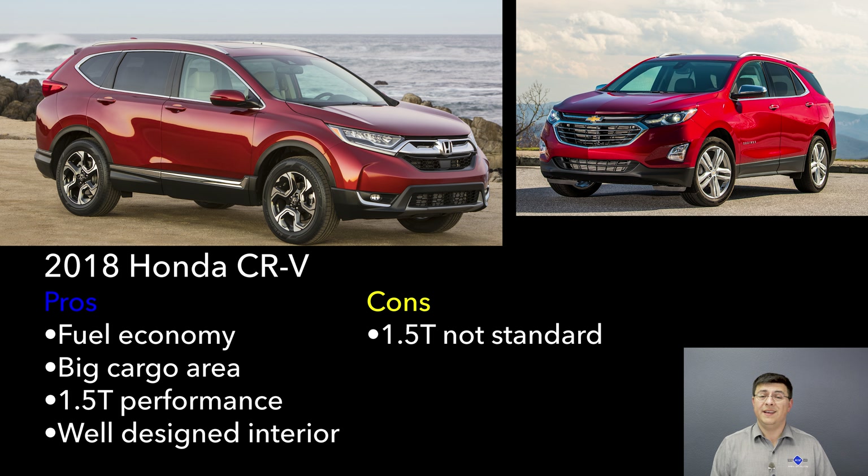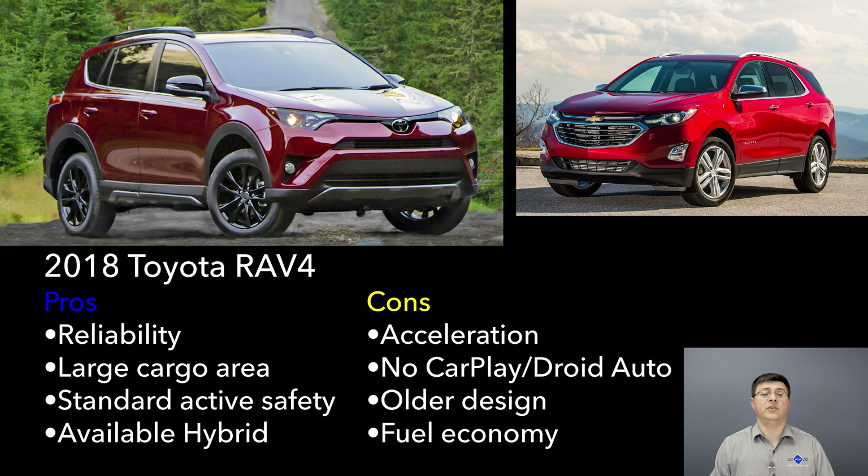The Toyota RAV4 starts at $24,510 and now includes Toyota's active safety package with radar adaptive cruise control, auto high beam, and pre-collision warning as standard across all trims. However, relatively little has been done with the RAV4 over time, making it one of the older models in the segment. Fuel economy, handling, and interior/exterior appearance all fall below the Chevy Equinox. On the plus side, it has proven very reliable and has a very generous cargo area, though a brand new RAV4 is expected around November or December 2018.